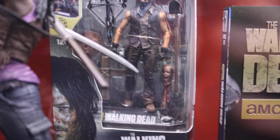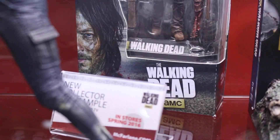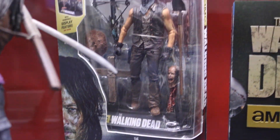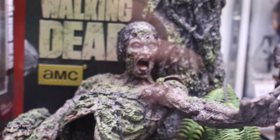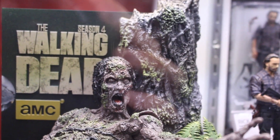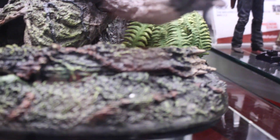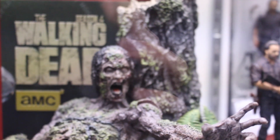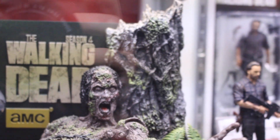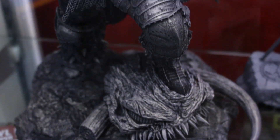They're more statues than figures, but it's cool nonetheless. And then we have a new Daryl with a bunch of walker guts and heads. This is from the Season 4 Blu-ray — the mossy tree walker that we saw there. That was really cool. It's hard to have so much space for all these Blu-ray sets.